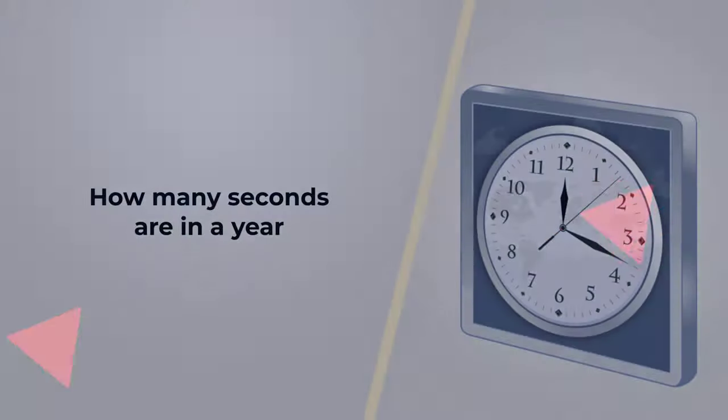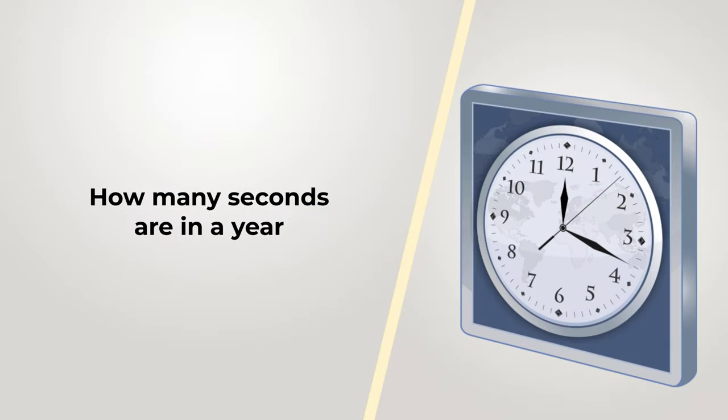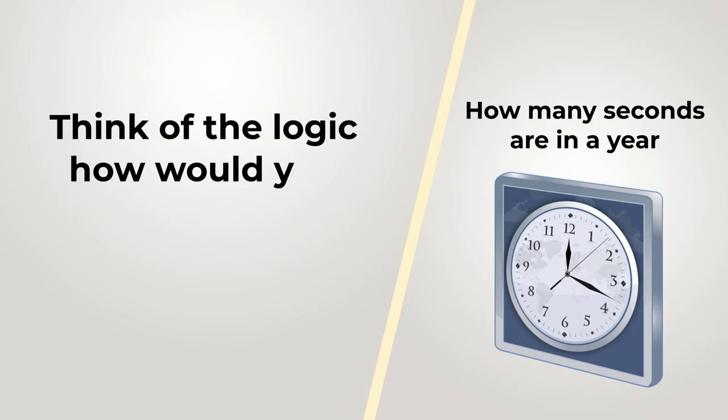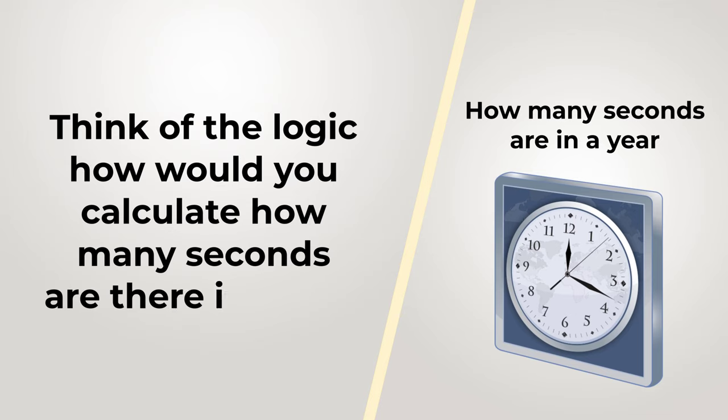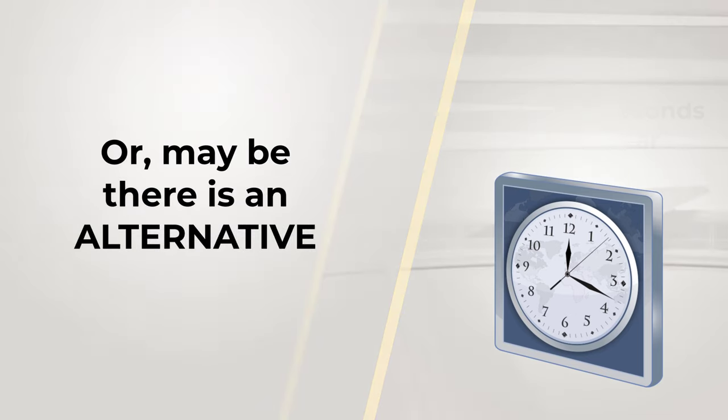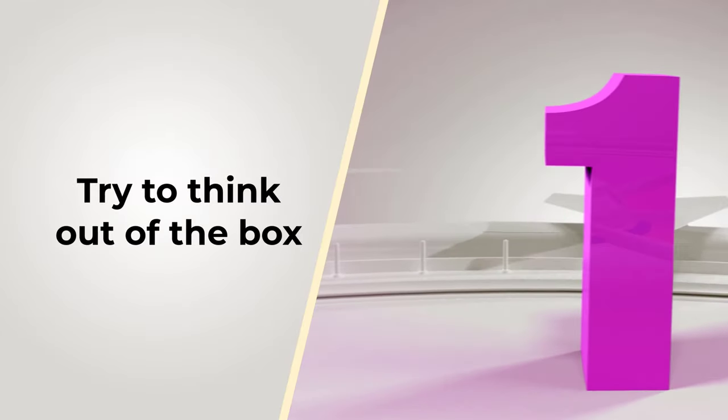I had this question asked as part of a consulting job interview: How many seconds are there in a year? Take a look at the picture — it might give you a hint. Think of the logic of how you would calculate how many seconds are there in the year. Or maybe there is an alternative. Always try to think out of the box — this would be my hint to you.